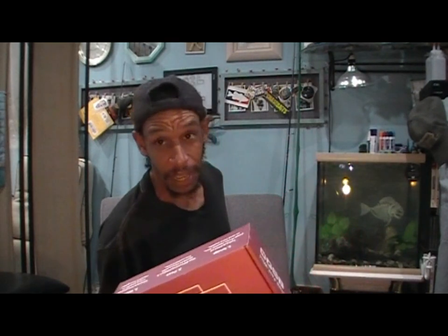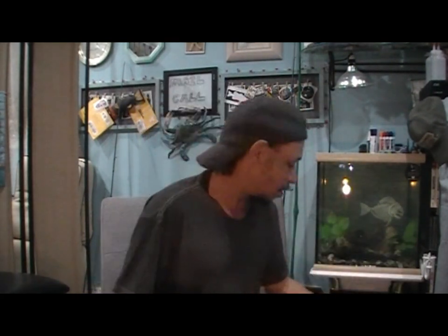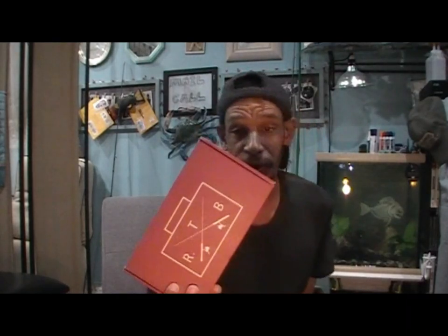So if you don't know, Rush Tackle Box — very similar to Mystery Tackle Box — is a monthly subscription box.